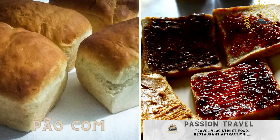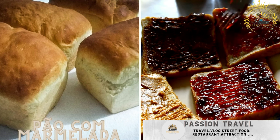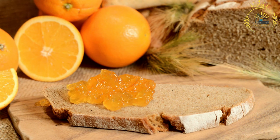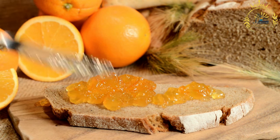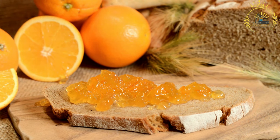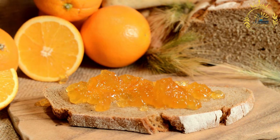Pau com Marmalade — bread with guava jam, a popular sweet treat. Pau com Marmalade is a classic Portuguese treat that is also popular in Guinea-Bissau and other Portuguese-influenced regions. Pau means bread in Portuguese, and marmalade refers to quince jam, a sweet and aromatic fruit preserve.